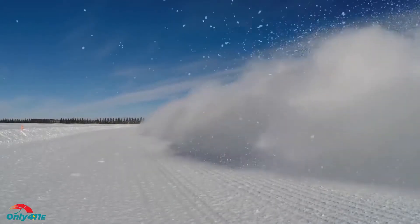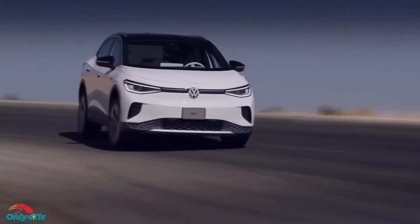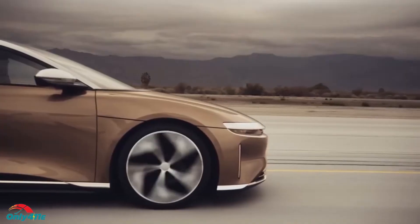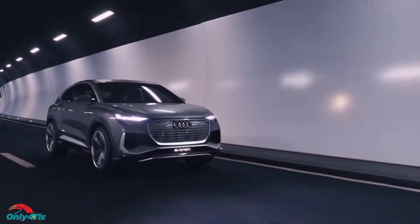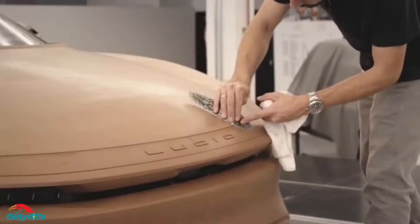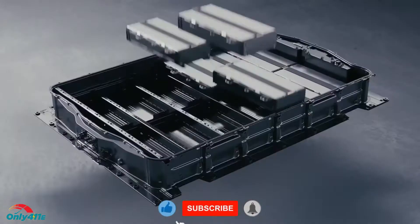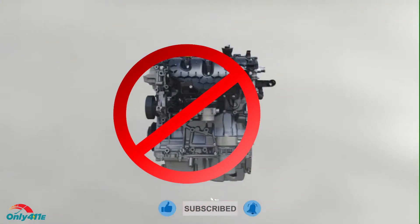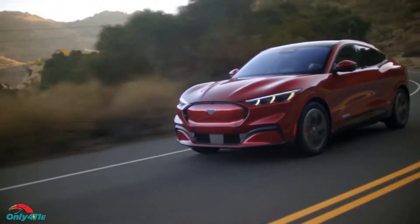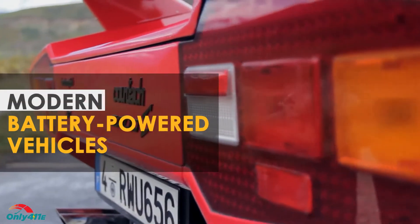One of the most significant aspects of EV culture is the fact that you can retrofit the electric drivetrain to practically any vehicle. At first, this was very complicated. But as the EV culture exploded and components became cheaper and widely available, more and more companies started making their own creations that used batteries rather than fossil fuels. It wasn't long before crafty engineers decided to move a step forward and turn bona fide classic cars into modern battery-powered vehicles.